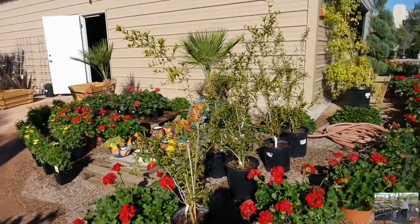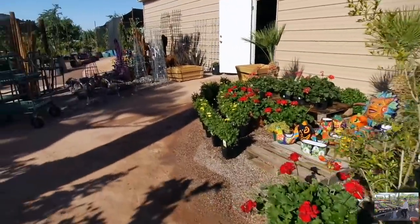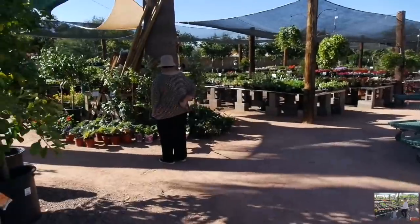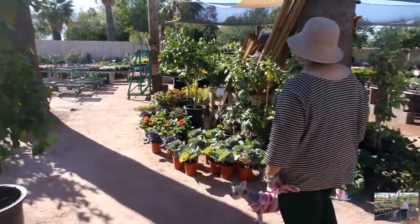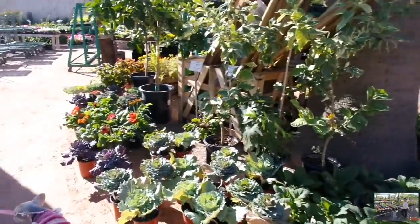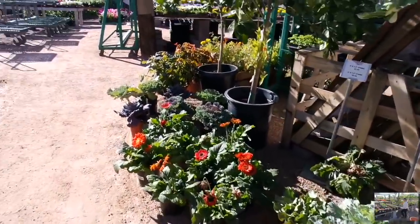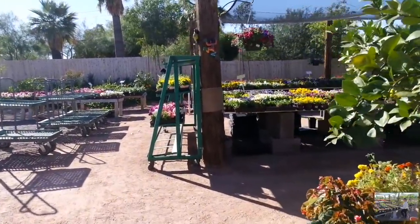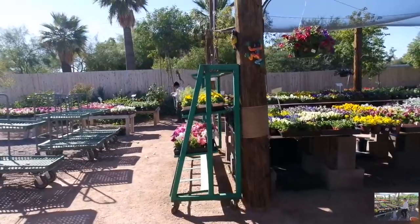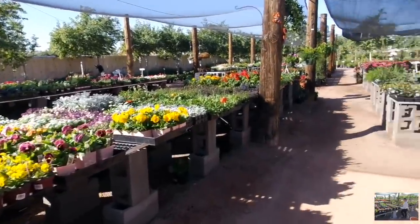Here we are. Grandma and Ebi is up in the mix. I love exploring new nurseries because you never know what you're going to find. I love to see how different nurseries organize their plants as well. It's a beautiful Monday morning here in Arizona. It's perfect planting weather too.